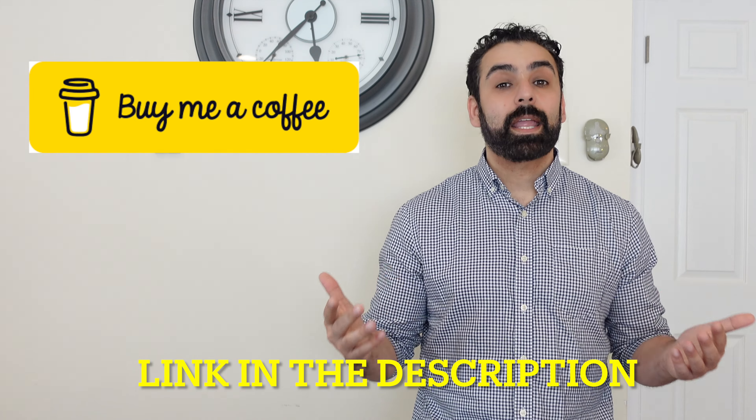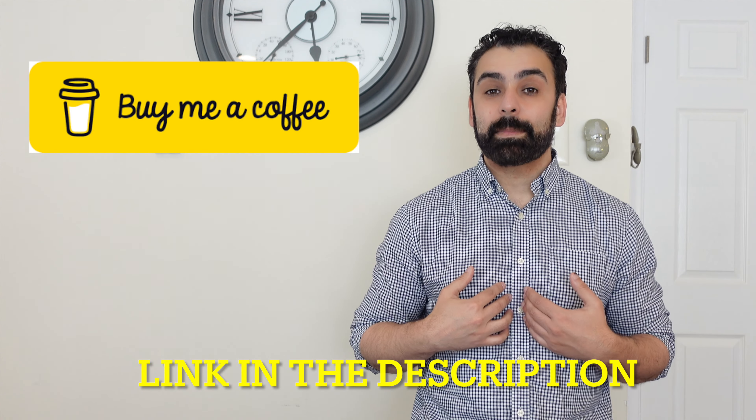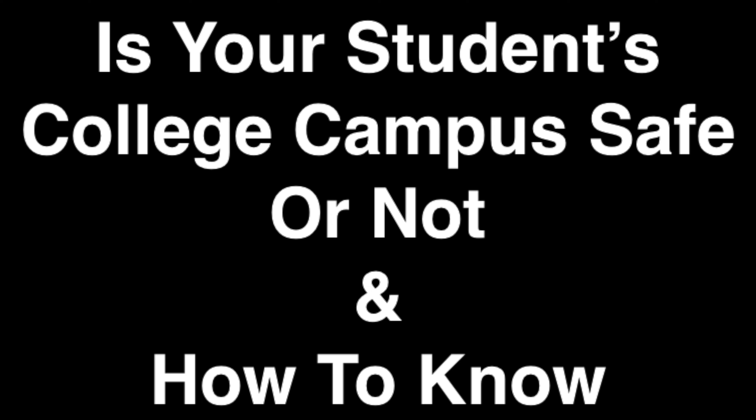Hi, welcome back to the channel on the college process. I'm Ed from Principia Prep, and today we're going to be going over whether your student's college campus is safe and how to know if it is or not.